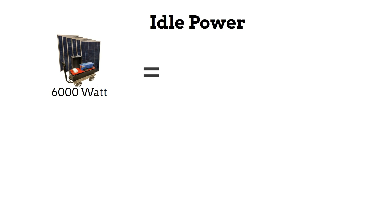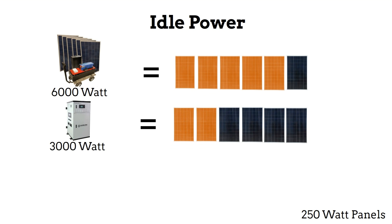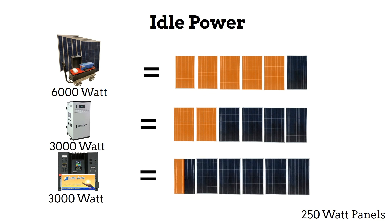When considering how many solar panels a system requires, you must also take into account the amount of idle power the system uses — this is the amount of energy the system consumes. Some six kW units use five panels worth of energy a day in idle power. Some three kW units use two panels in idle power, while the Solark only uses half a panel a day in idle power.